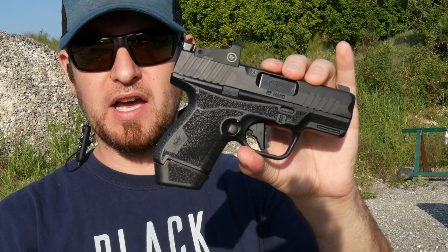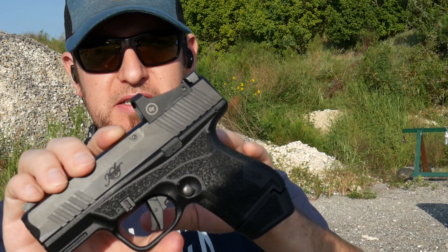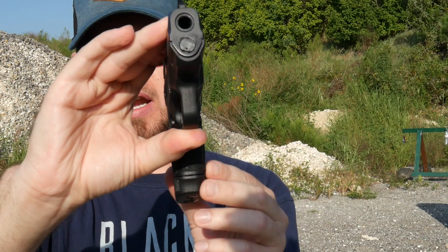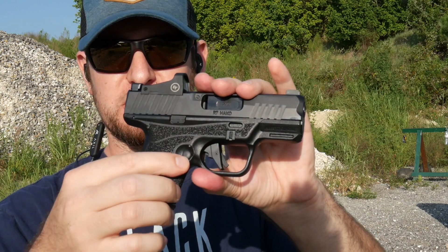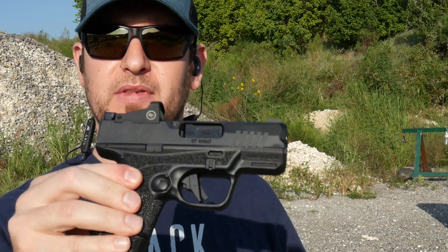MSRP is $599 optics-ready, or $799 with the little Crimson Trace optic, which automatically adjusts brightness and is a very compact, lightweight optic. It's about an inch wide at the grip where it has a decent palm swell. Comes with night sights, ambidextrous magazine release that works from both sides, same with the slide stop. Let's hit the range.